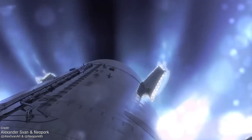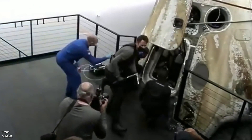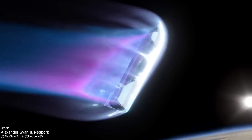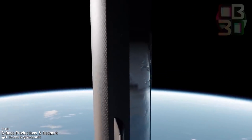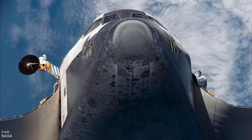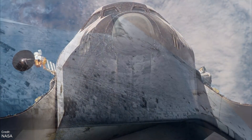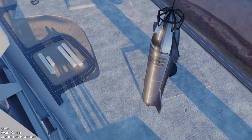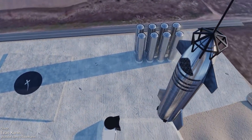Re-entry is a deadly beast to contend with. Look how cooked Dragon Capsules are after recovery, for example. To withstand the heating, the Starship will be suitably covered in thermal protection tiles. I love the simplicity of the hexagonal mesh that SpaceX are going with. One huge issue with maintaining the Space Shuttle's thermal tiles was how many intricate, complex, and unique shapes there were. With Starship, they're all basically identical, making it super quick and simple to swap out any suspect or damaged tiles before or after a flight.